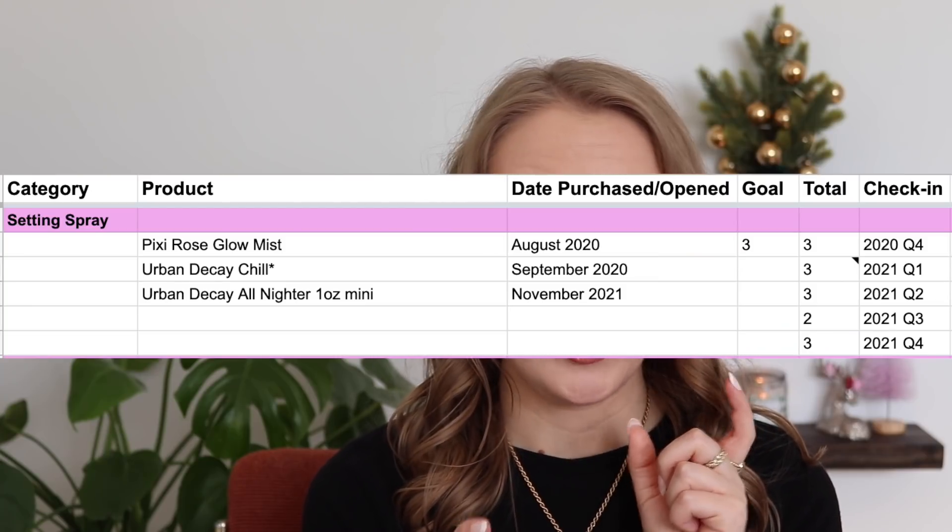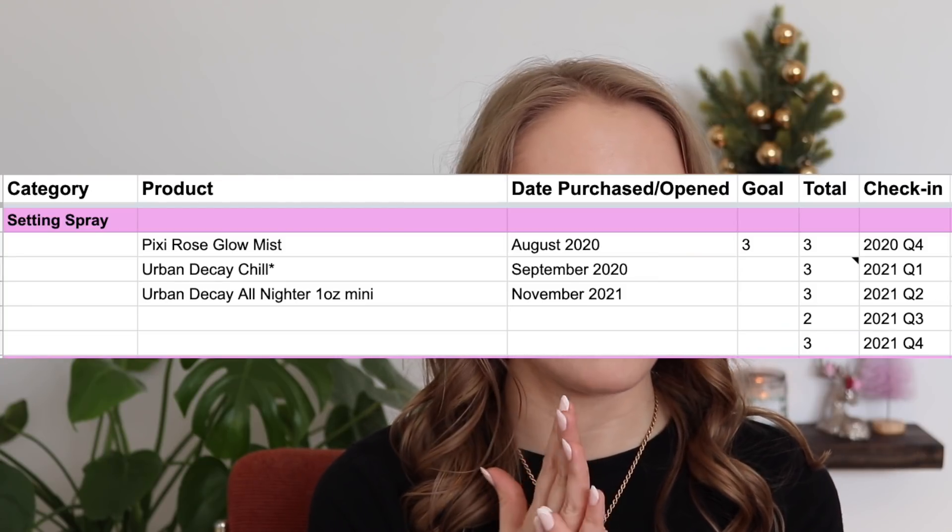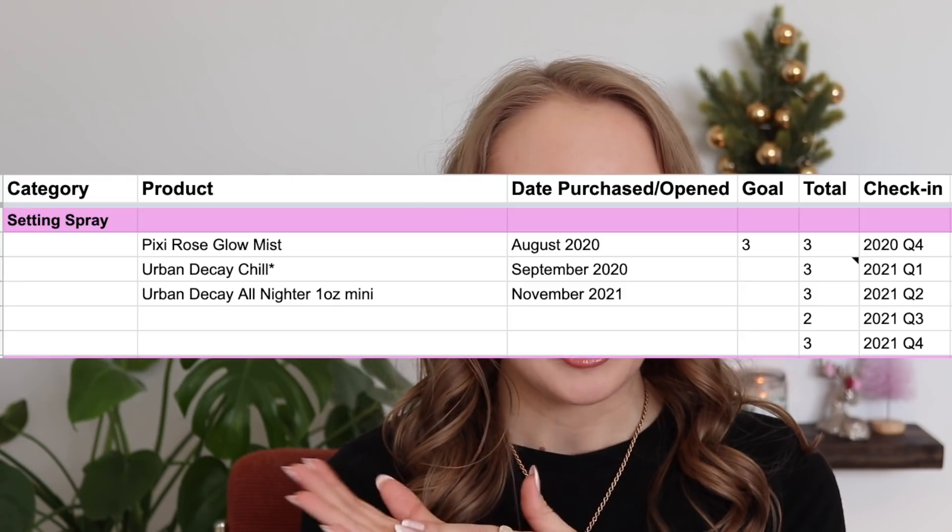For setting spray, I started the year with three and I still have three — I used up one but bought one, and my goal was three so that's going great. I think I could probably go down to two: one long-wearing setting spray and one more dewy finishing spray. Right now the Urban Decay Chill and Urban Decay All Nighter sprays feel very similar — they actually discontinued the Chill spray — so I probably don't need both, but for now I do.